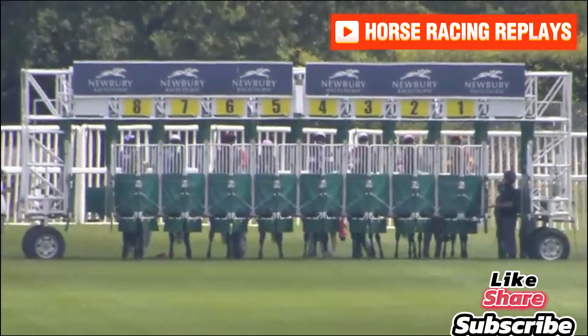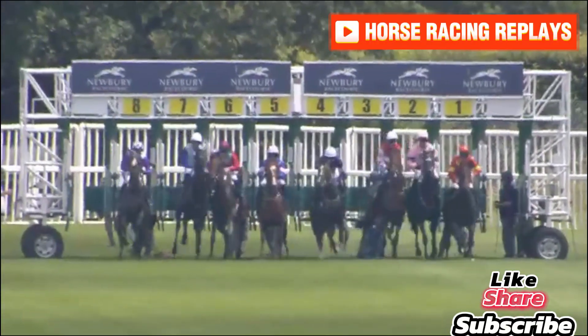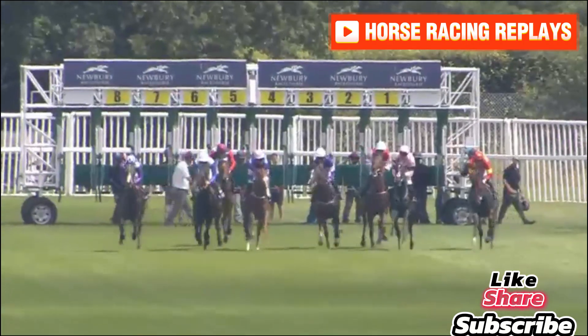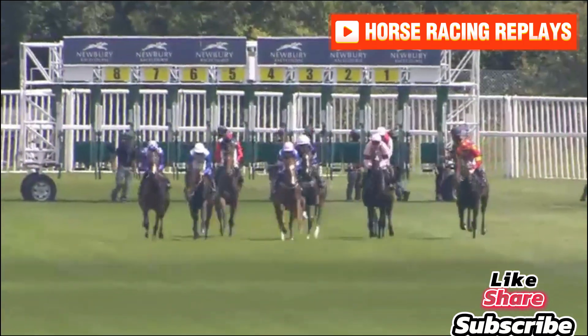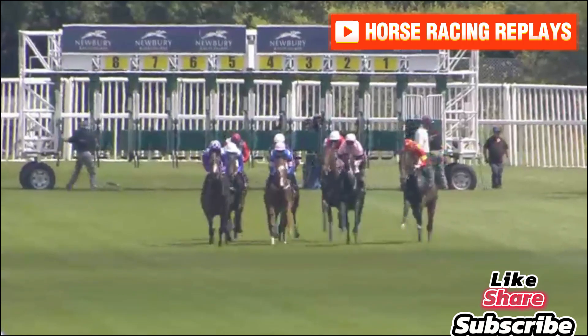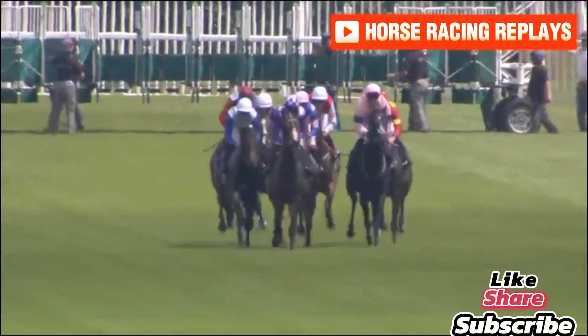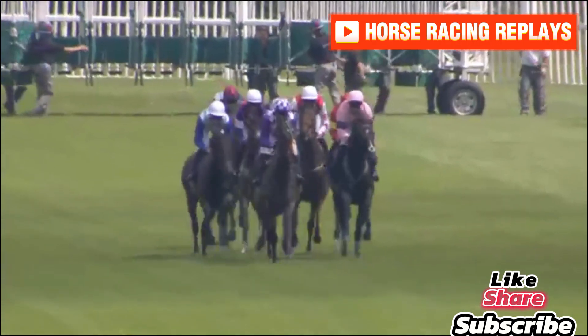That's it, all set. Off and racing. One mile is the trip. Atlantic Gamble not the fastest away. New King's Road towards the left-hand side is one of the first to show, but he's headed off by both Bella Taslina, horse with a white face, and now Intertwined in first-time headgear moves through to head them both.